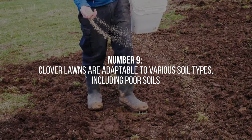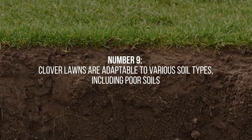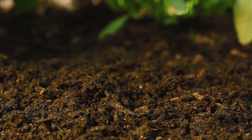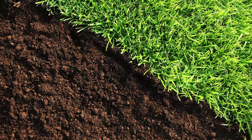9. Clover lawns are adaptable to various soil types, including poor soils. They have a high tolerance for acidic and compacted soils, which are challenging conditions for many other lawn grasses. Clover lawns can also improve the soil's fertility over time, gradually enhancing its overall quality.